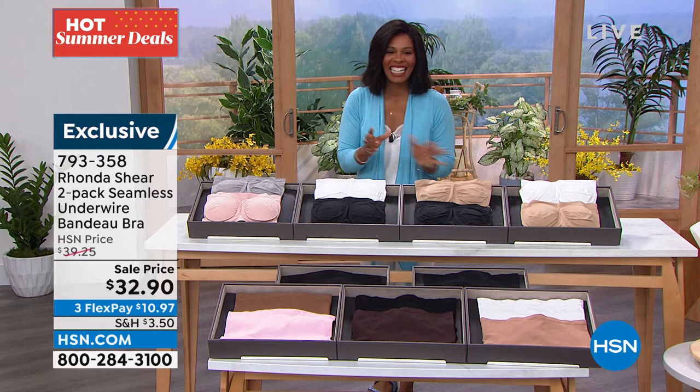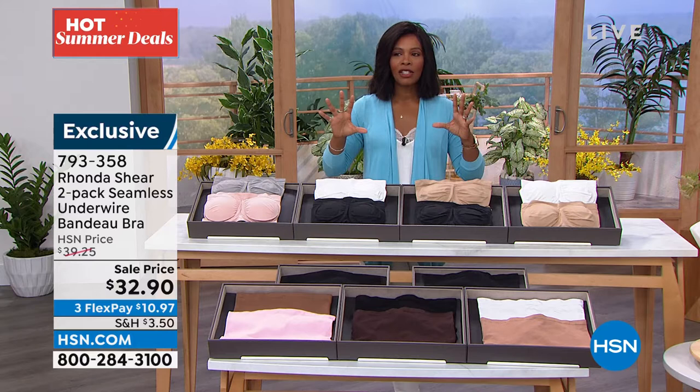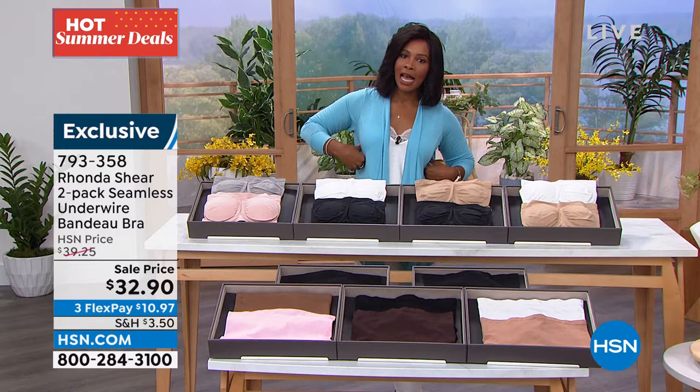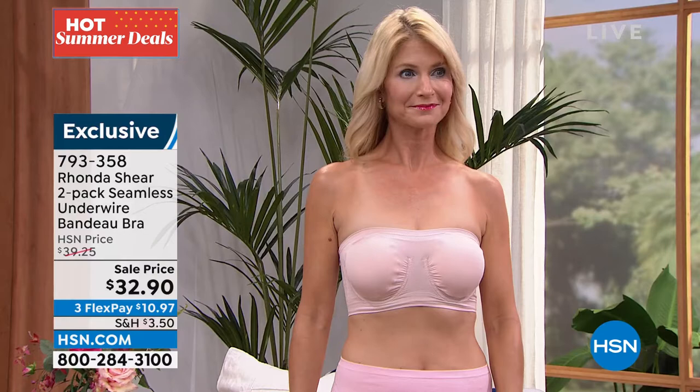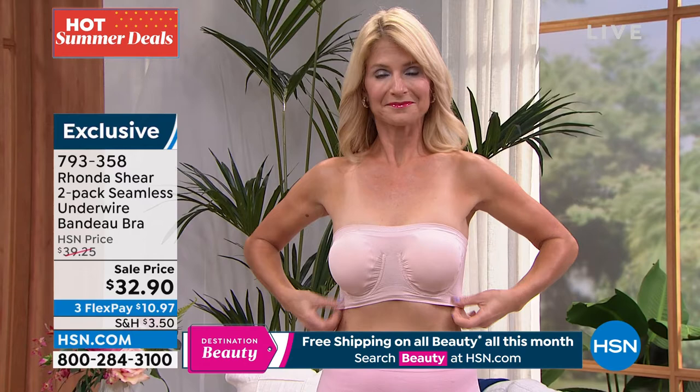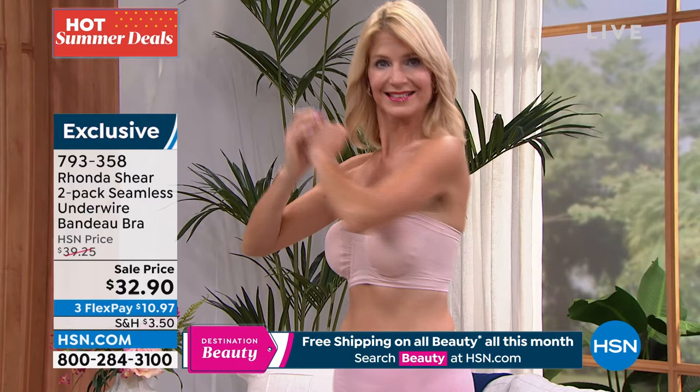We're talking about a bra that has gotten everybody talking, and you're getting two of them. It's a two-pack of the seamless underwire bandeau bra. When it comes to strapless bras, it's one of those things we have to wear but don't really love — they don't stay up, they don't fit right, it's hard to put them on. With this, you've got a completely different kind of thing because you step into this underwire strapless bra.